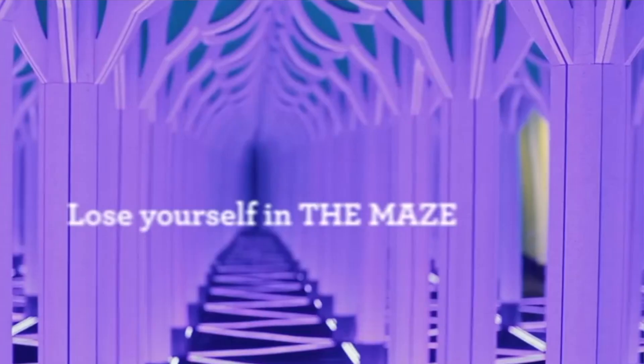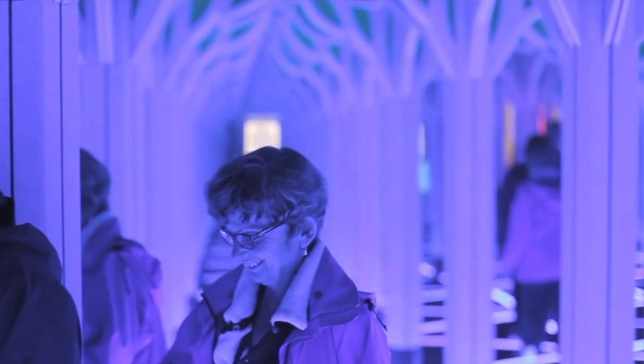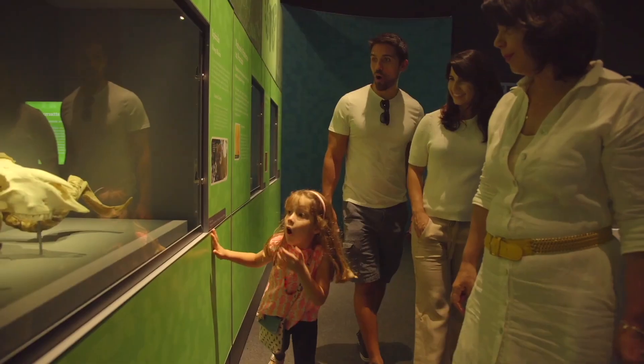Step inside the mirror maze — a massive mathematical pattern, a dizzying, seemingly infinite sea of triangles to navigate and find the secrets inside, including the way out. It's an attraction that will engage the whole family and keep you coming back time after time because there's so much to discover and explore.